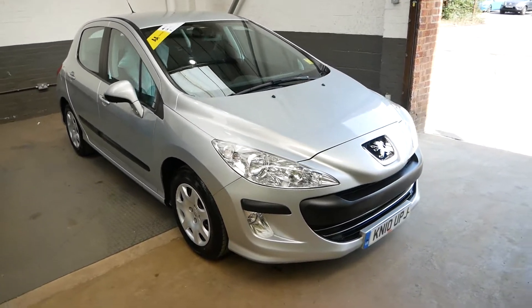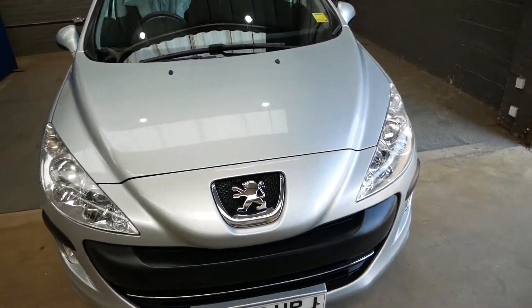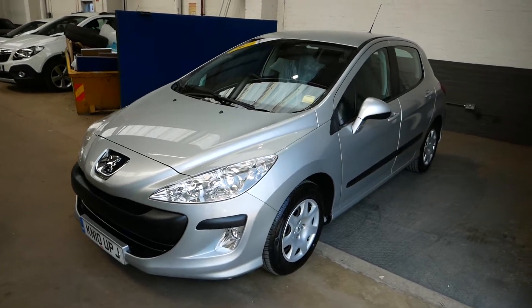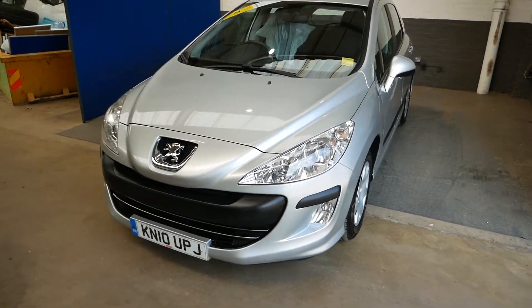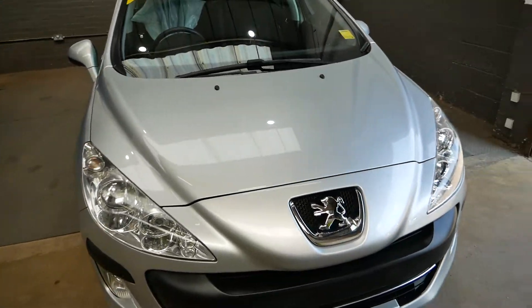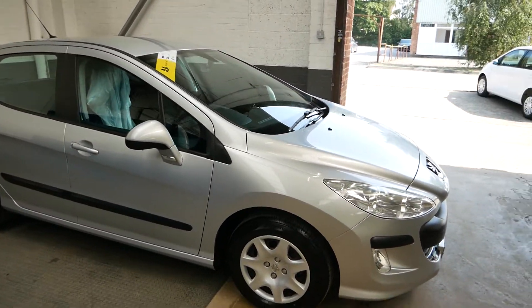Hi there, it's Aaron here at GBI Cars and I'm just going to walk you around our Peugeot 308. This is the 308S model, so a nice spec to it — very comfortable drive, little automatic 1.6 petrol. Really quite a nice little town car.